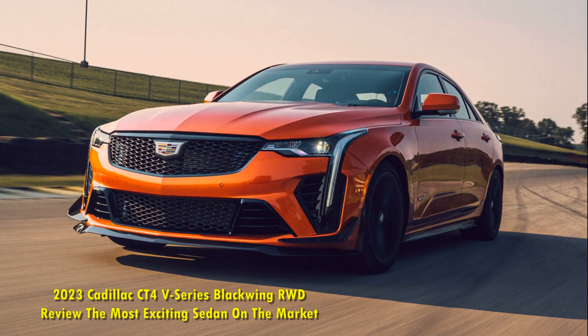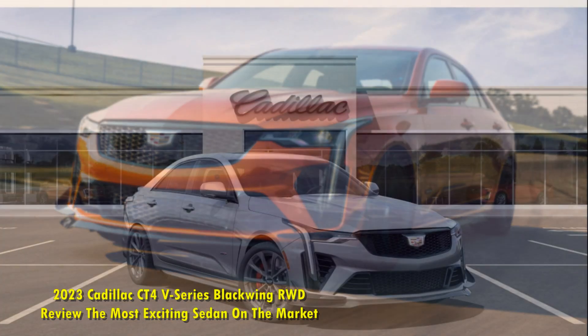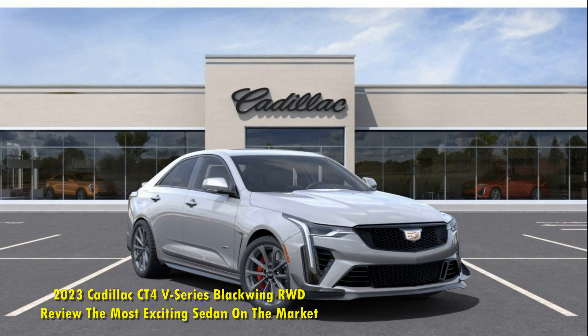2023 Cadillac CT4 V-Series Blackwing RWD Review: The most exciting sedan on the market.